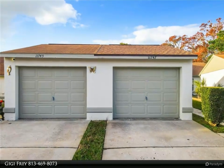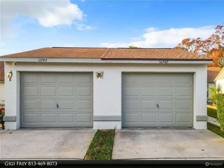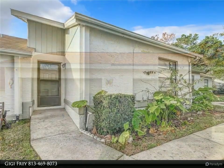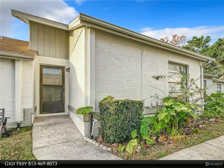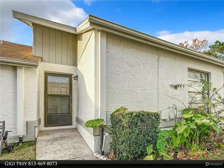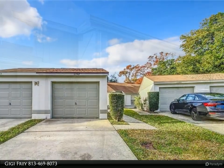This Dalton Wade Real Estate Group property video is presented by GG Fray. Why is this beautiful villa under two hundred thousand dollars with no age restriction? Welcome to your newly refreshed haven in the popular Forestwood subdivision, featuring a brand new roof.